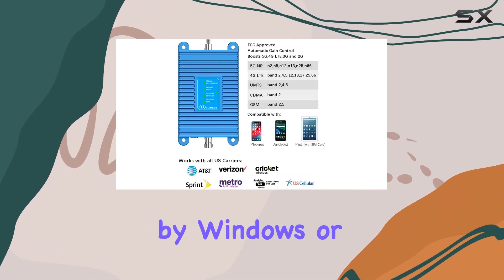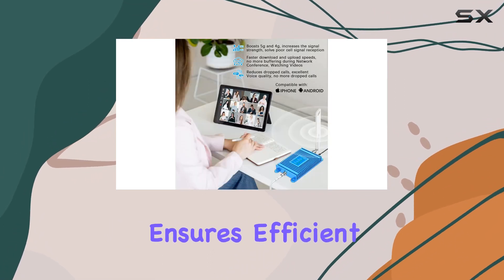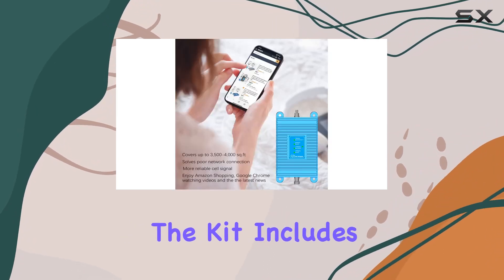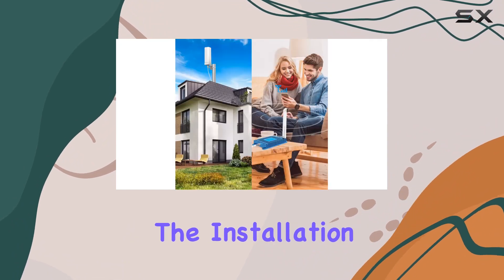No more standing by windows or going outside for a decent internet connection. In terms of build, the metal case ensures efficient heat dissipation, and the construction feels robust. The kit includes everything you need, and the included booklet guides you through the installation process.